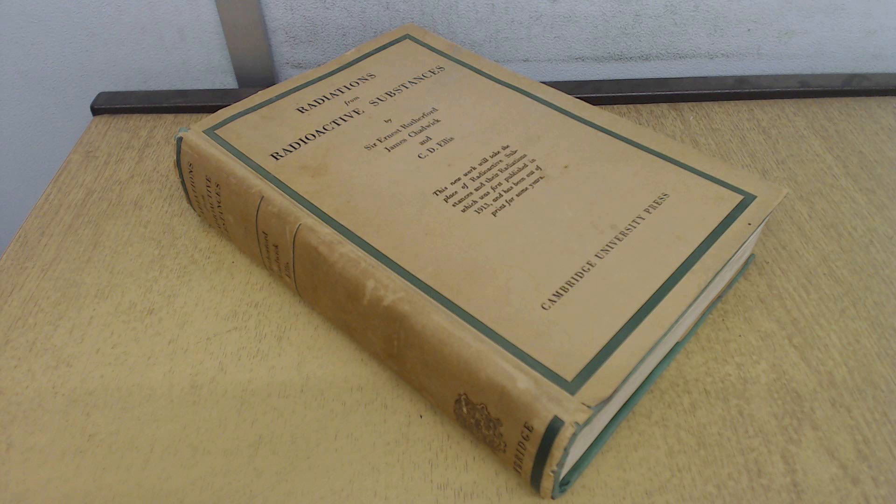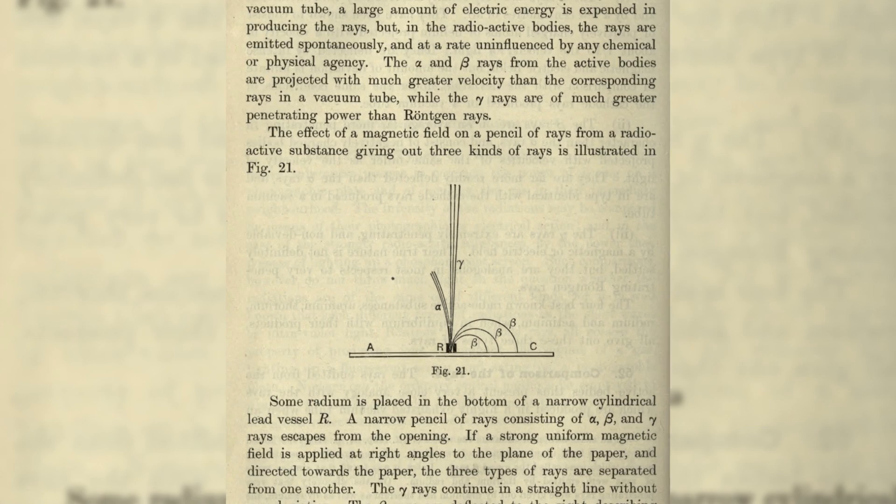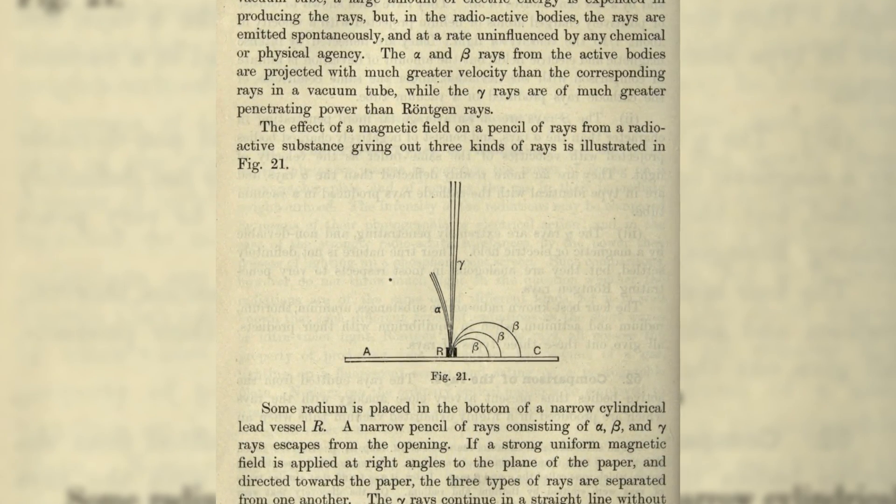In Rutherford's book on the subject from 1930, it was further demonstrated that each of these radiations acted differently when under the influence of an electric or magnetic field. When something behaves oddly in a magnetic or electric field, that's usually because it has some electric or magnetic nature itself. Alpha radiation has a positive charge and beta radiation a negative charge, so in a static electric or magnetic field those particles can be attracted or repelled. Gamma radiation, on the other hand, has no charge — it's just a high-energy photon like an X-ray — so it moves in a straight line, unimpeded. This is also why it can penetrate so far into matter: it doesn't interact with it very well.